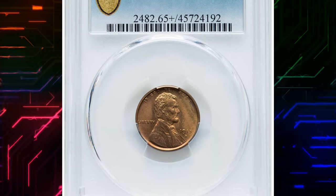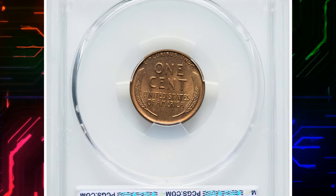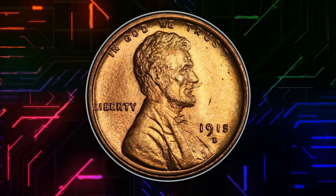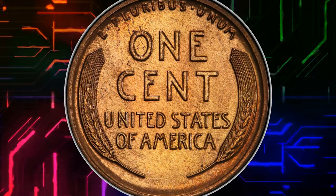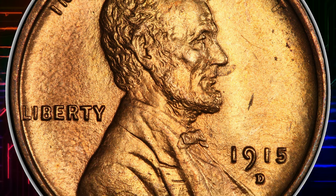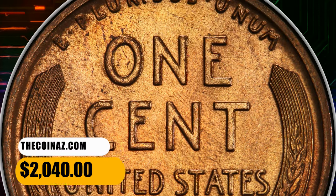Number 7. 1915 D Lincoln Cent in MS65 Plus Red Condition. According to NGC, this issue is only moderately scarce, and then only in the higher grades. Most examples are less than fully struck, with the reverse dies in particular showing signs of overuse. The Denver Mint employed some 114 dies for cent coinage in 1915, but this figure was not broken down in the director's report by obverse and reverse. This specimen fetched a price of $2,040 at auction.